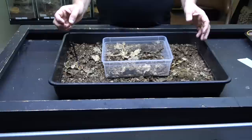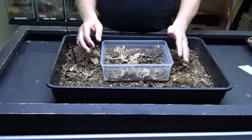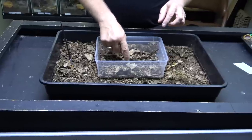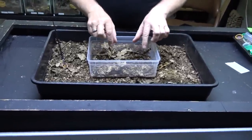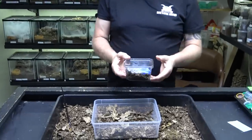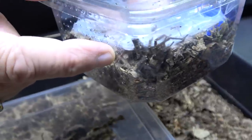We keep our females in three litre Braplast tubs, filled up with soil about halfway. We put leaves and bits and pieces in there because these guys are really heavy webbers — they web everything up and hide inside the leaves. There's no worry about her leaving as her home is in there. With our male we've had to turf him out — he's living in one of these smaller tubs, and we've got him sitting there looking quite happy, waiting for his next outing.